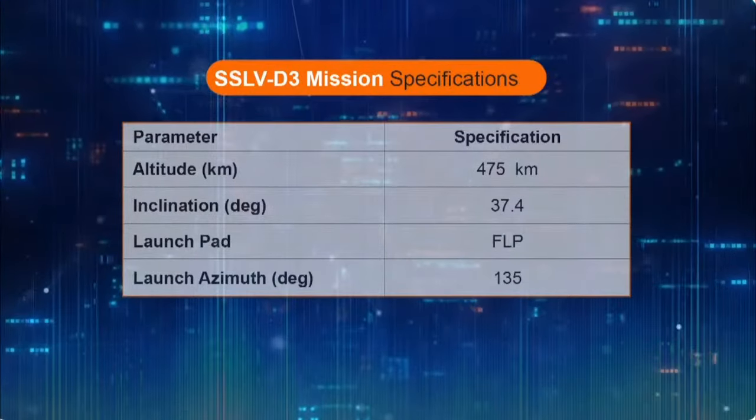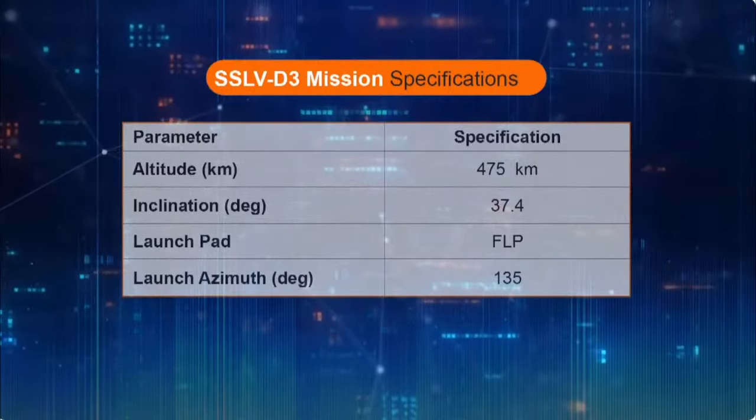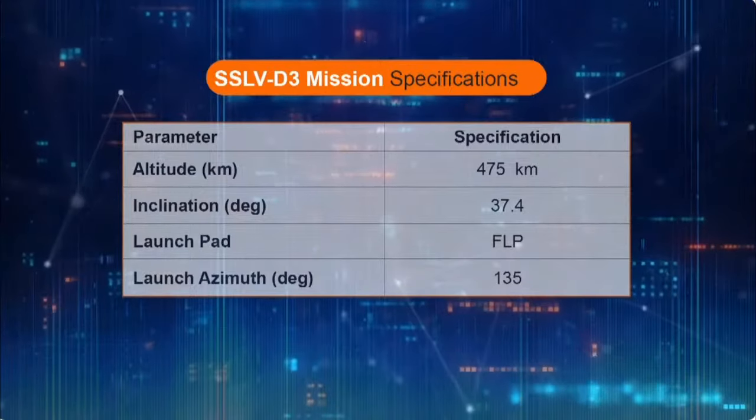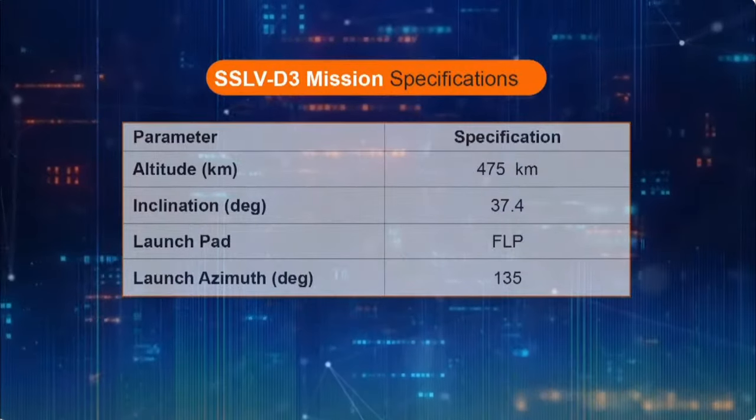The launch will take place from the first launch pad of SDSC-Shar. The present launch is the third and final developmental flight of the Small Satellite Launch Vehicle, that is designed for low-cost access to space for micro, mini and nano satellites.